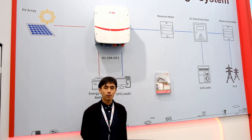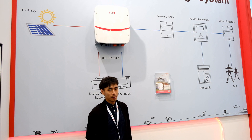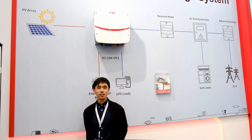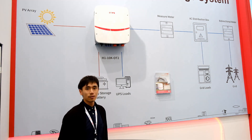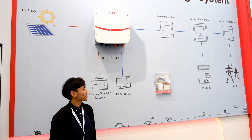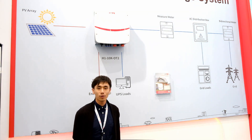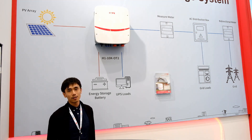Today I would like to introduce our new generation of hybrid equipment, which is the H1, 10kW outdoor storage with 2 MPPT. It can connect with the grid and also connect with batteries. It can connect to loads in both on-grid and off-grid modes. When the grid is not available, the battery will power the output.